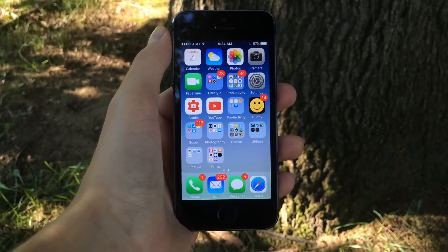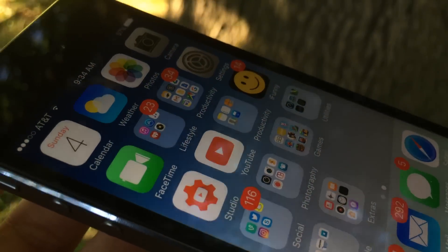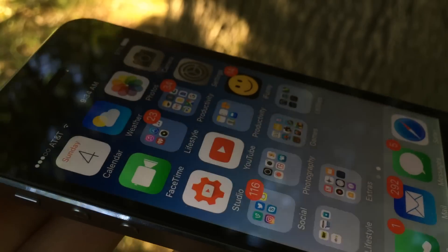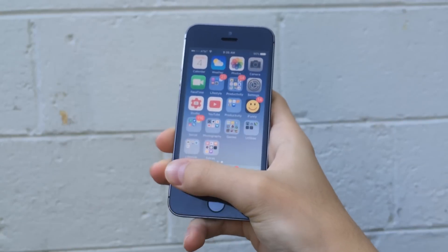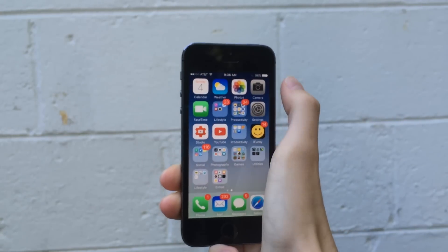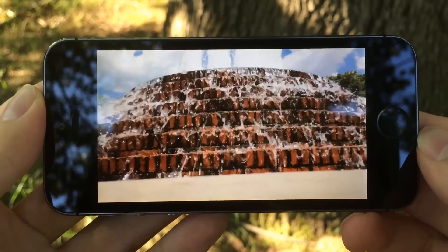Next up, we're going to talk about display, and this is the part I'm going to spend the least time on. The display on the iPhone 5S is sharp, colorful, vibrant, and fit for most users. The small screen may appeal to you, as you can reach all four corners of the screen with one hand comfortably. I have had no issue with this display, and if you buy this phone, you probably won't either.